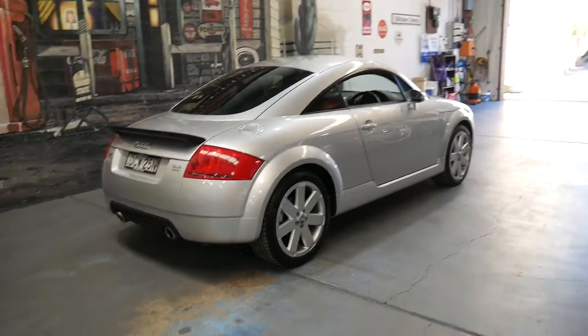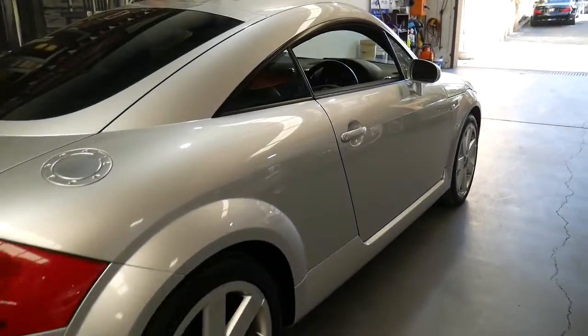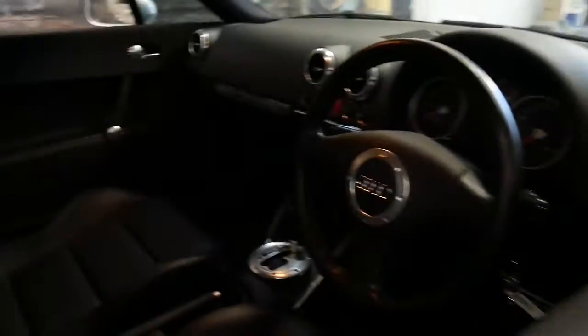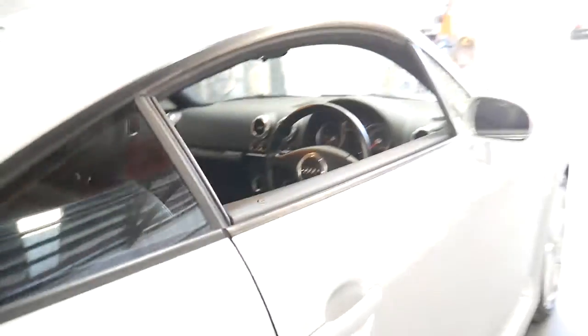The 3.2 litre six cylinder engine sounds fantastic. The six cylinder engine coupled with the Quattro drive system is brilliant, really putting that power to the road.